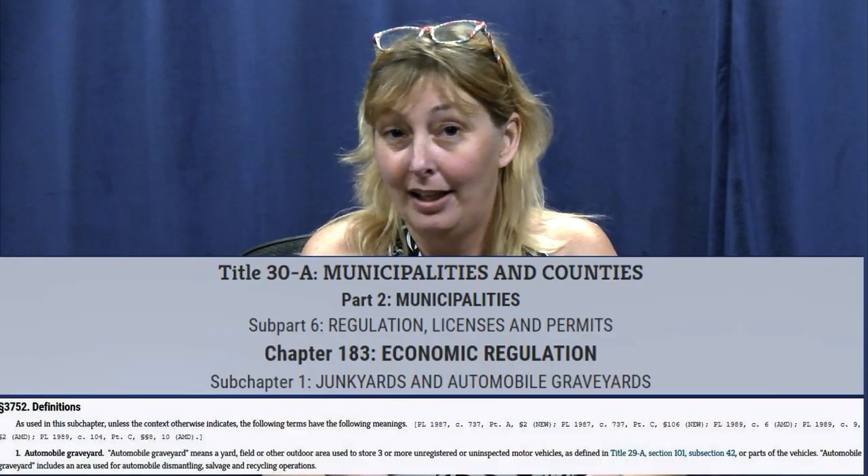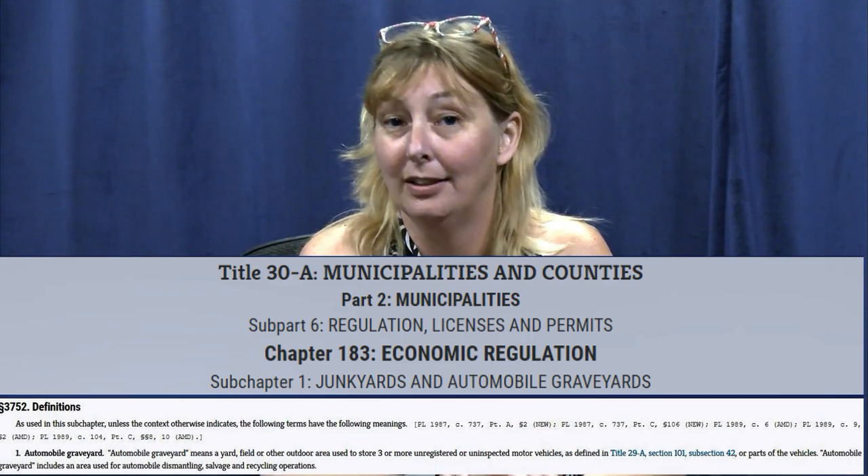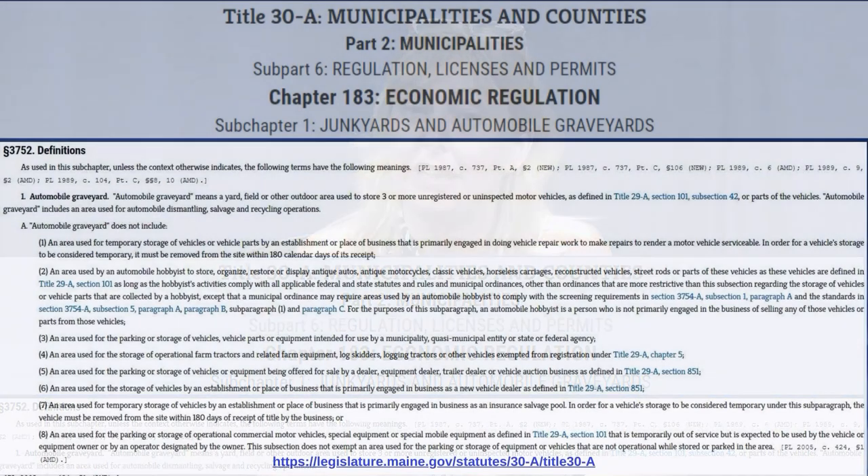An automobile graveyard is any yard that has more than two unregistered, uninspected vehicles. We don't take hobby cars into consideration if it is a real hobby car that's in a garage and being worked on. But you can't just call six old Civics and Escorts in the yard hobby cars — it does not work that way. I'm getting a lot of calls reporting people that have six, seven, eight vehicles in their yard.